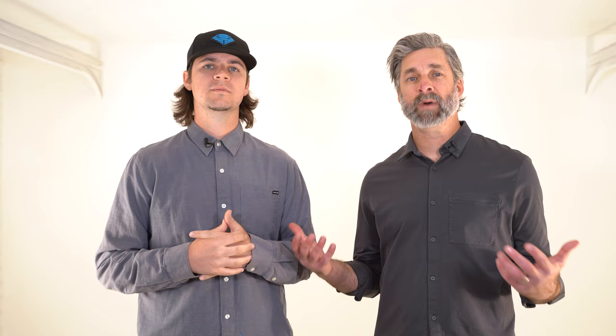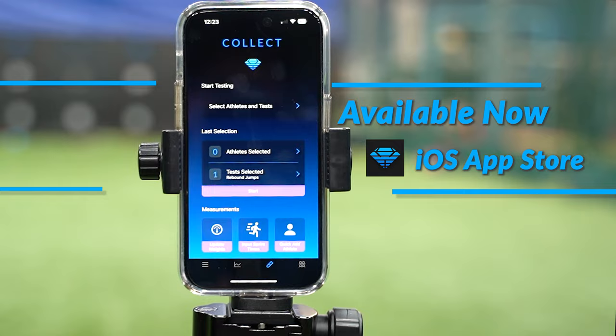Why can't this be the industry standard for tracking and monitoring jump performance? The Loaden Sports Performance Lab app is available now in the iOS App Store. It's the easiest way to measure and track jump performance.